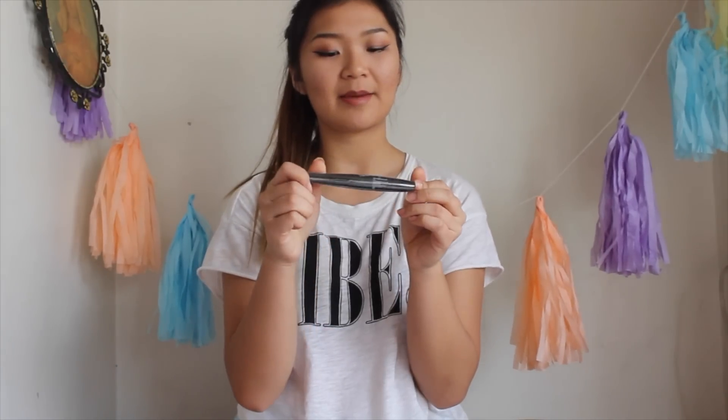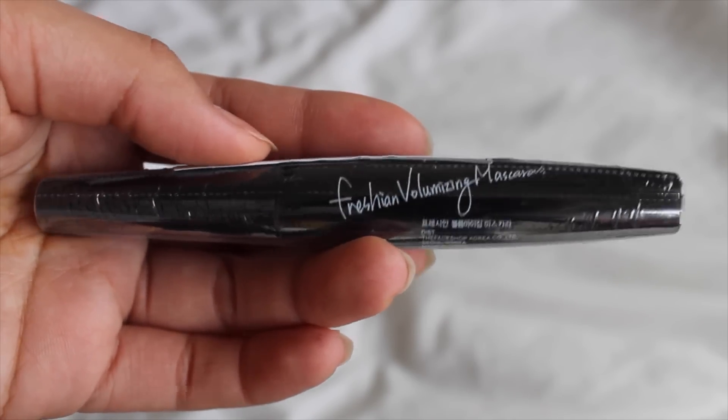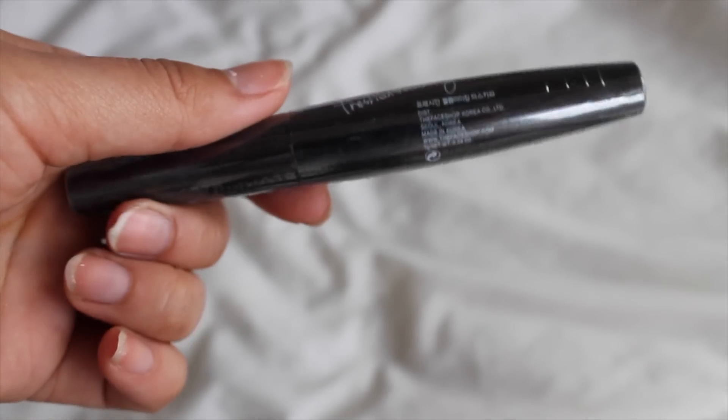Another thing I pulled out is a mascara — it's a volumizing mascara. This is so cool because I'm almost out of my favorite mascara, so I'm excited to try something new.